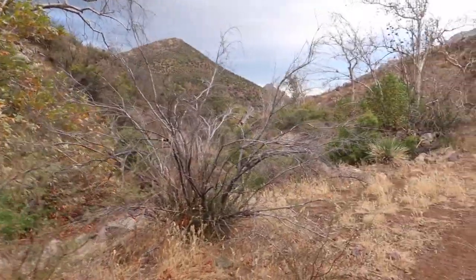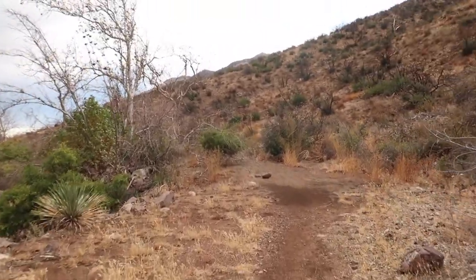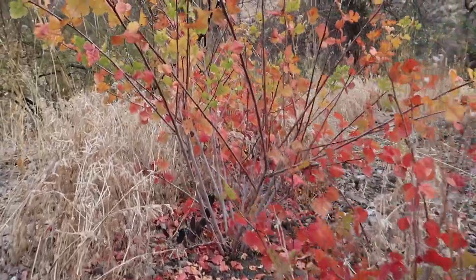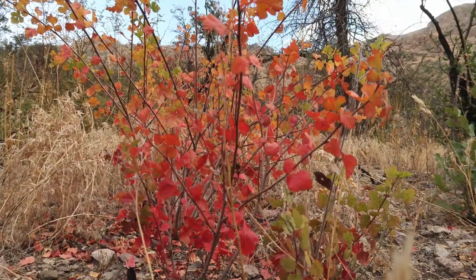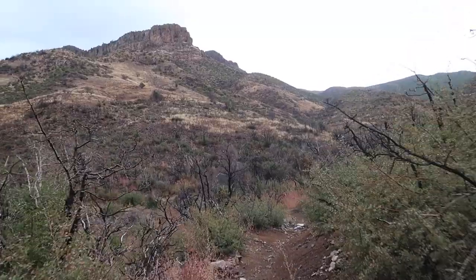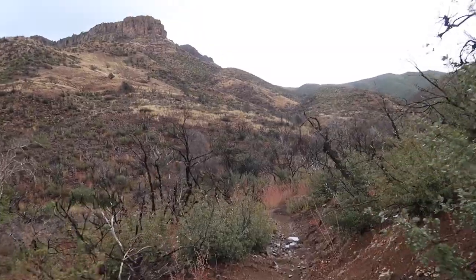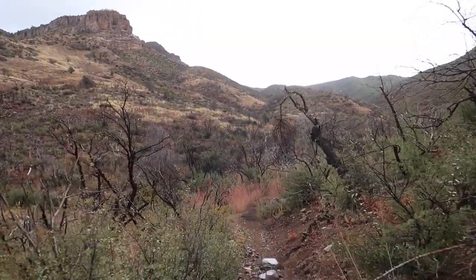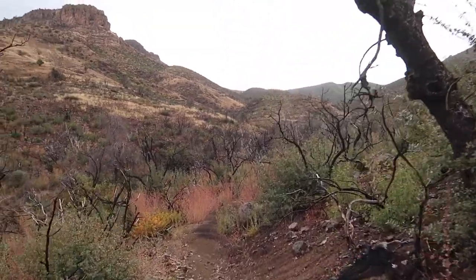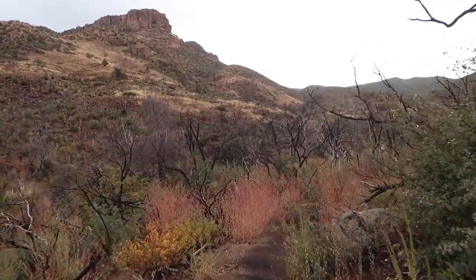There are actually a couple of valleys up here that are beautiful, but this isn't one of them. I had to get a little bit of red in the fall colors, and here we go — there's a little bit of red. As you can see, the fire swept through this area, but the foliage has come back. I haven't been up here for about a year and a half, but there's a lot of green grown back in after the fire blew through.